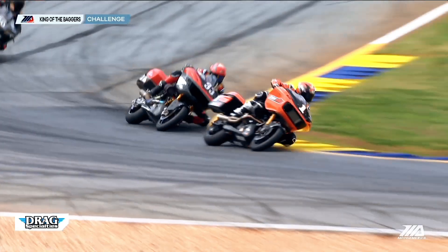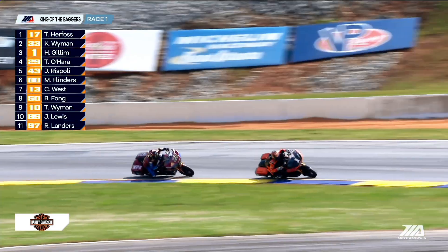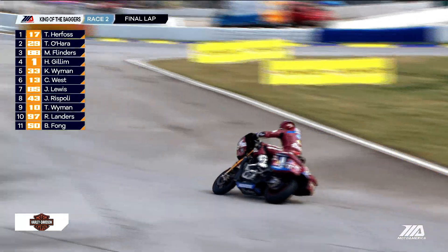There's a big aspect for the King of the Baggers: lean angle. That's what everybody's been fighting for for the last year. Lean angle is important for getting the rider around the corners faster. The farther you can lean over, the faster you can go through the corner. So even half a degree in lean angle is huge to the rider.